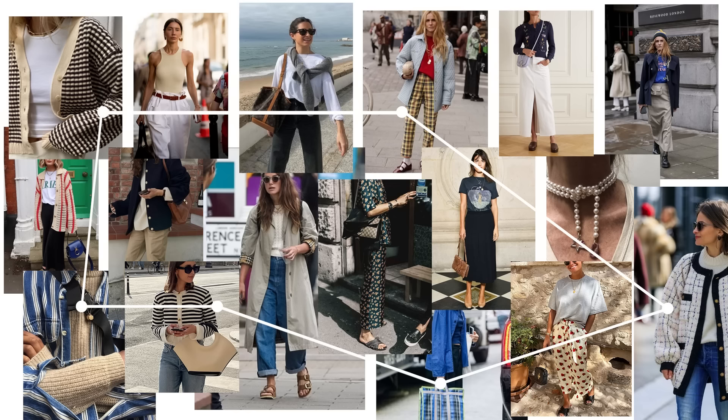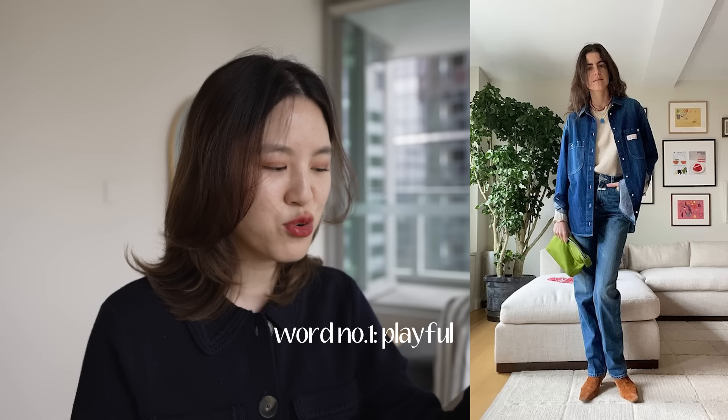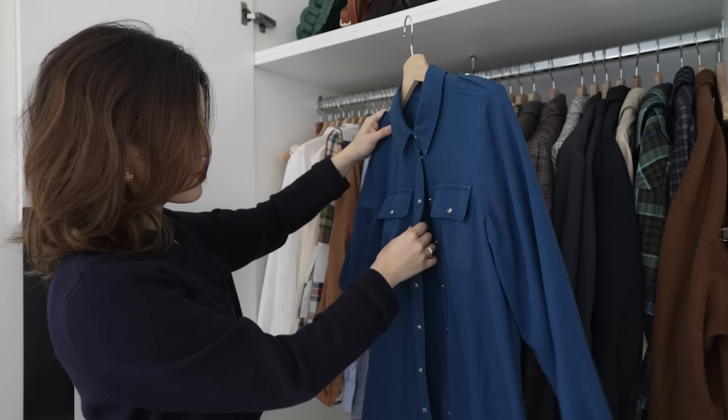Once everything is together, I like to start drawing connections between what I'm seeing. One of the most obvious things I'm seeing on Pinterest, Instagram, and in my wardrobe is that I save and wear a lot of stripes and plaids. This is something incredibly consistent across all of my inspiration, and it made me realize that I like a little bit of playfulness in my style. I was also seeing lots of bright pops of color, and I often like outfits that feel a little bit mismatched rather than perfectly uniform - that mismatched feeling is also an element of playfulness. So one of the words that stands out to me is playful.